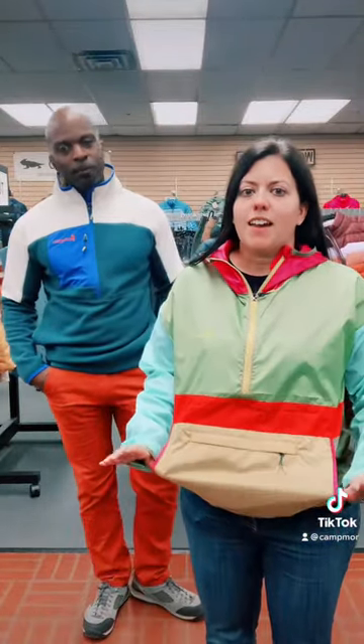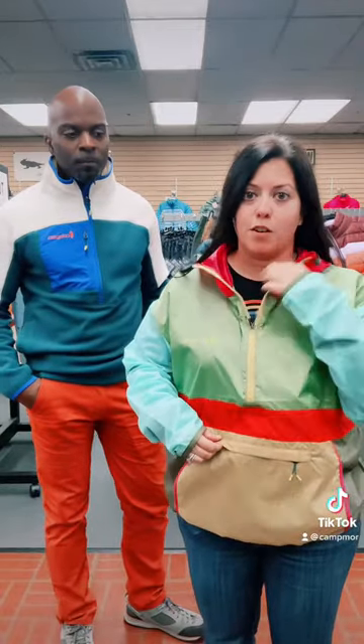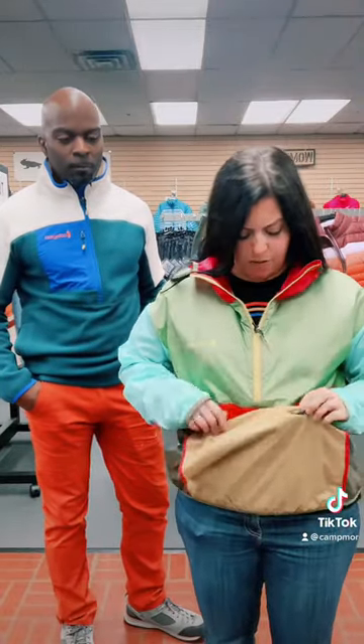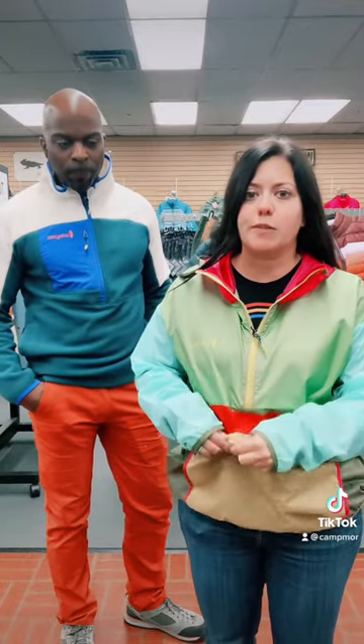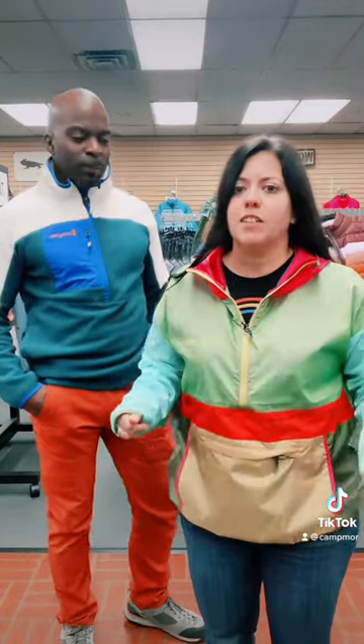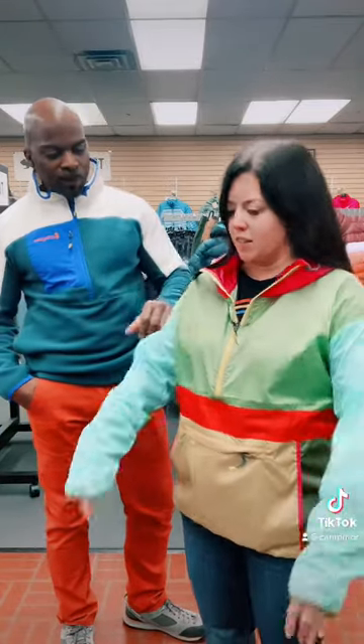And this is the Cotopaxi Teca Half Zip Windbreaker for women. It has a zipper, a hood, and this front pocket — you can stash all your good stuff in it: wallets, cell phone, keys, right there. It's super lightweight. It looks like it'll block some wind but it's still stylish and retro. Very, very lightweight. The sleeves are Rift Stop material — that's pretty cool. It's really nice.